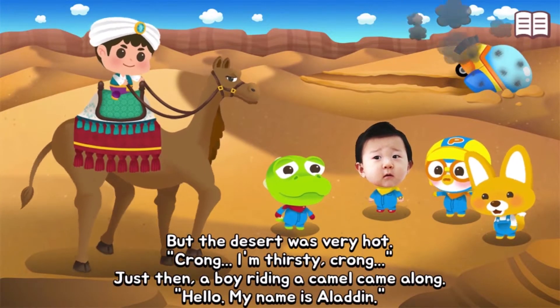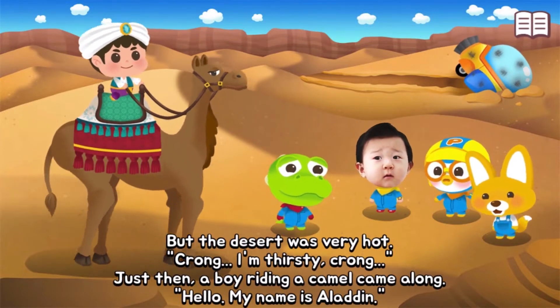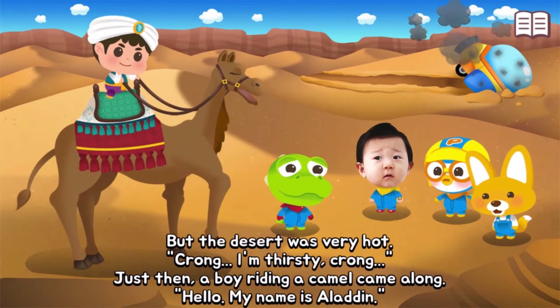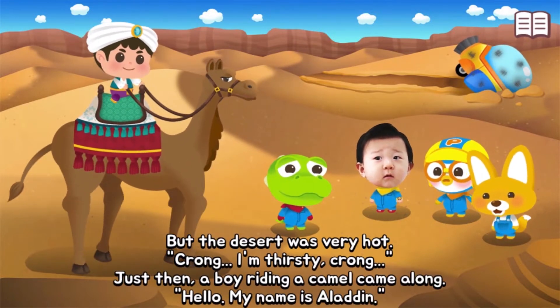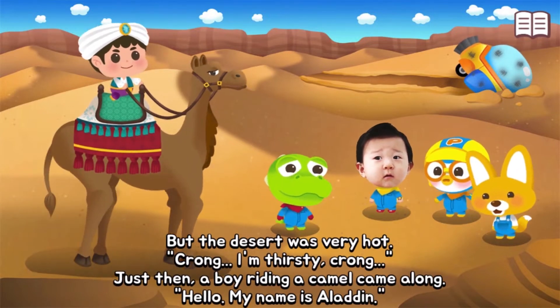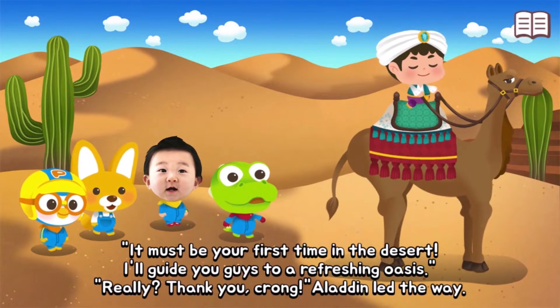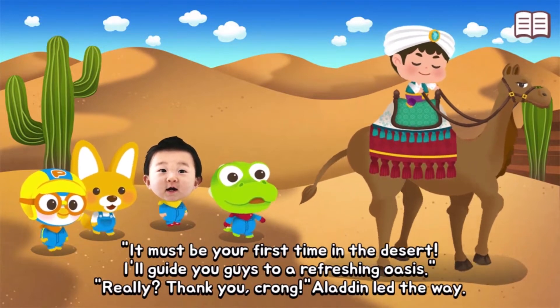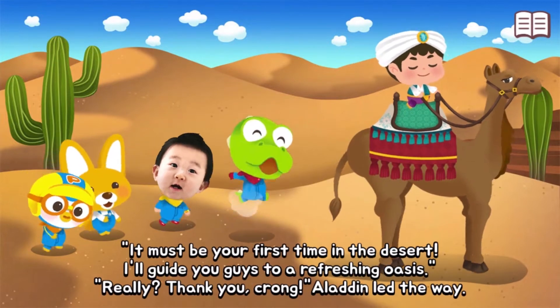The desert was very hot. Just then, a boy riding a camel came along. Hello, my name is Aladdin. It must be your first time in the desert — I'll guide you to a refreshing oasis! Really? Thank you!